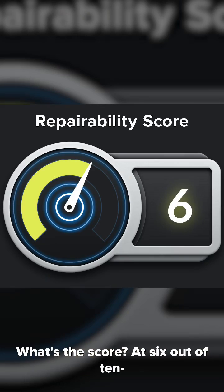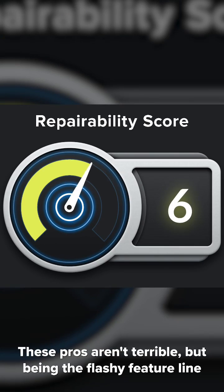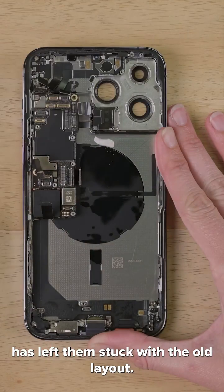What's the score? At six out of ten, these pros aren't terrible, but being the flashy feature line has left them stuck with the old layout.